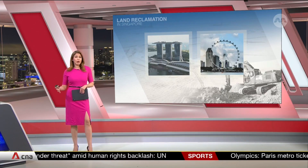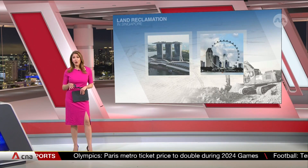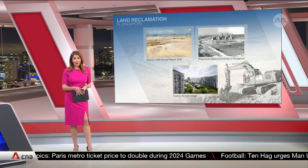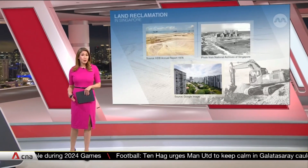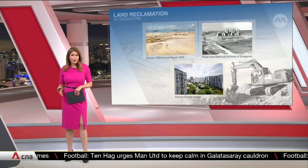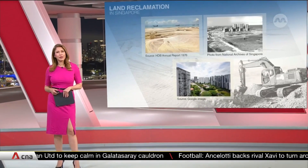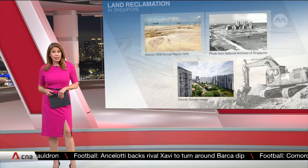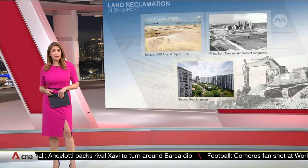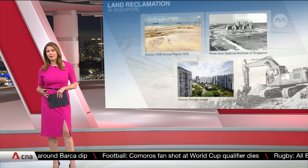Today, we see the iconic landmarks including Marina Centre, luxury hotels, residences, and the Singapore Flyer on that land. Prior to that, Singapore's first major land reclamation project was the one at East Coast. Dubbed the Great Reclamation, it added a tract of some 1,525 hectares along the southeastern coast of the island. It took more than three decades to become the East Coast that we see today, with homes, businesses, and a beach.